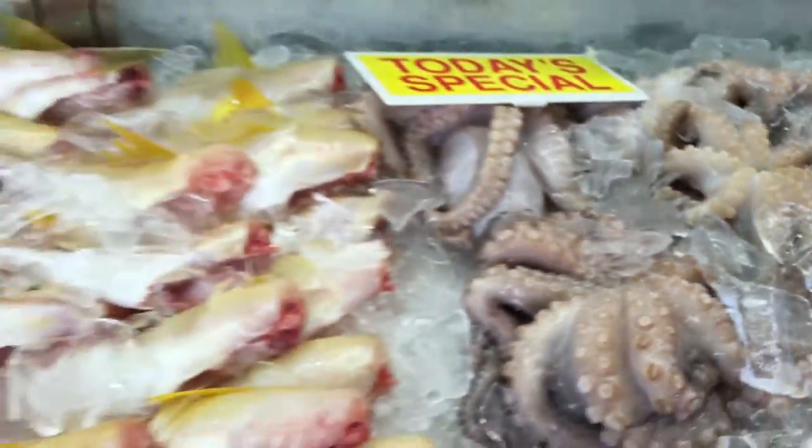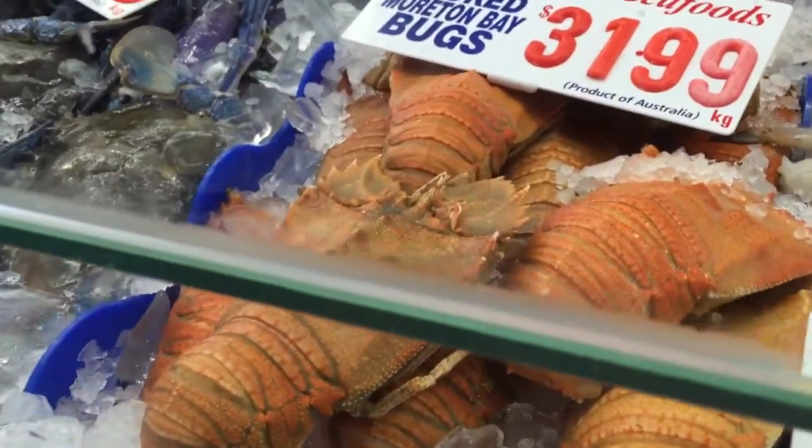We're here at the Sydney Fish Market and Kay knows all about this place apparently. It smells like fish, that's for sure. There are definitely some fish in there and some sea creatures I've never seen — didn't even know you could eat. One of them is this baumai bug. It's called a bug? Yeah. So I did eat a bug once in Thailand, that's a true story. This one will be much nicer.